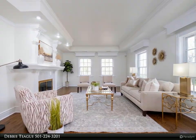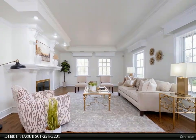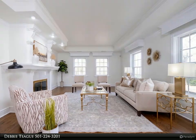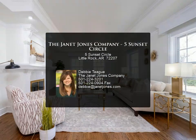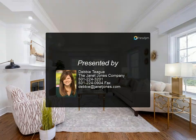Great for entertaining — fantastic, fully fenced backyard with in-ground pool, new liner, and shed for equipment. Two-car carport with large storage area. Come see!